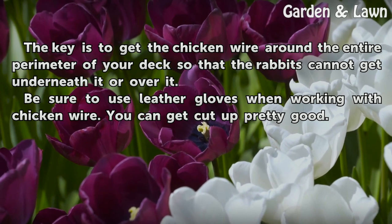Be sure to use leather gloves when working with chicken wire. You can get cut up pretty good.